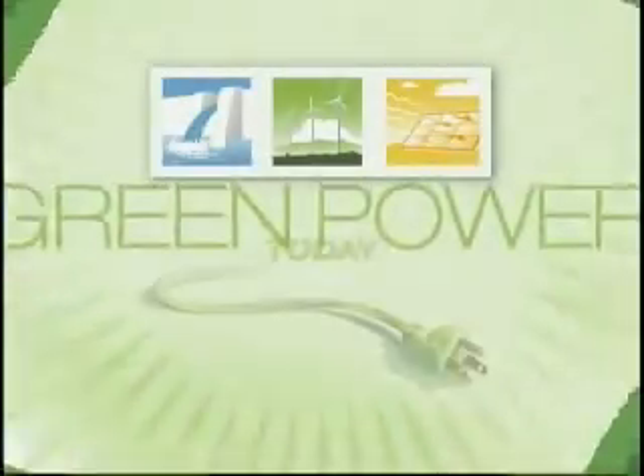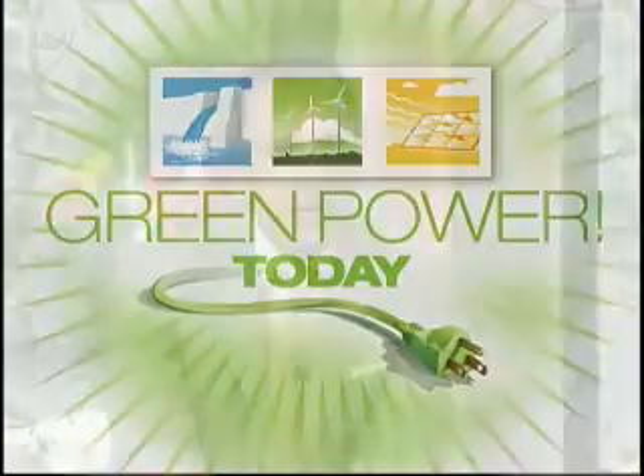This morning on Green Power, NBC's Lester Holt traveled to Alaska to see how geothermal energy is saving a popular resort thousands of dollars. The Chena Hot Springs Resort sits miles away from the nearest power grid and for years depended on diesel-run generators. The decision to switch to a clean, cheap, and renewable alternative was easy, but figuring out how to harness the hot springs that made it famous proved to be a challenge — and it's been one that's paid off handsomely.